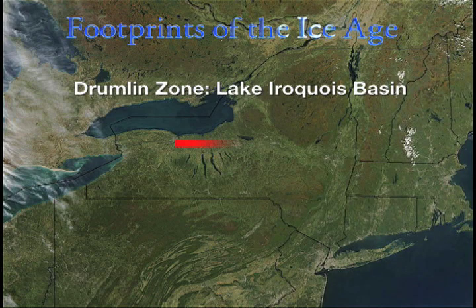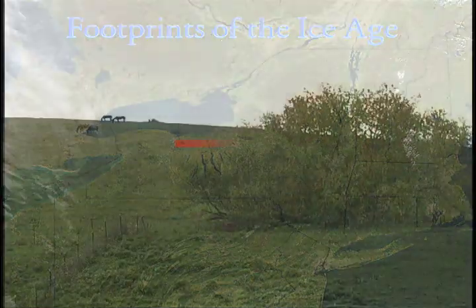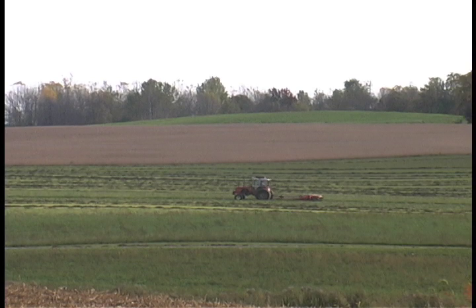North of the Finger Lakes, along the southern shore of Lake Ontario, from Oswego in the east to Rochester in the west, 10,000 sandy mounds called drumlins mark the landscape atop what was only recently — in geological time at least — the bottom of a huge inland freshwater sea: Glacial Lake Iroquois.